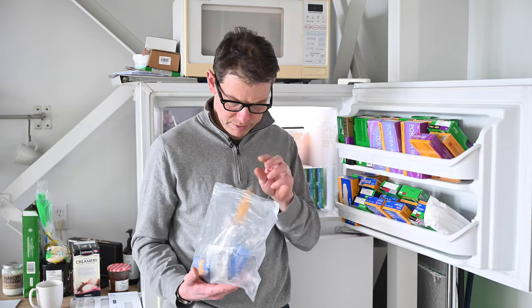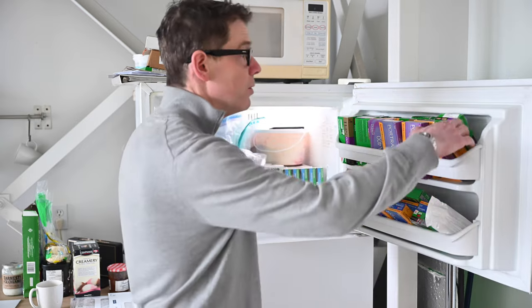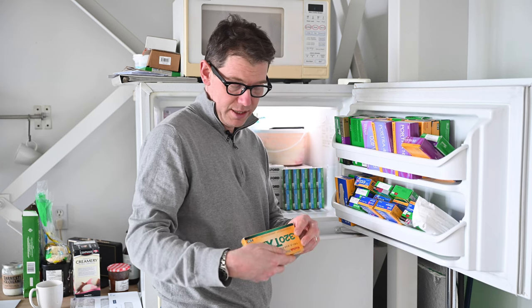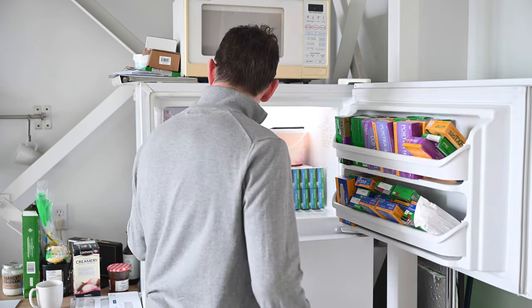Old roll of 160NC from 2012. What else have we got here — 320 TXP in 220, which is actually a really nice film and I do enjoy shooting 220. This is from 2009 and I've actually recently shot a bunch of it and it's still in pretty good shape.